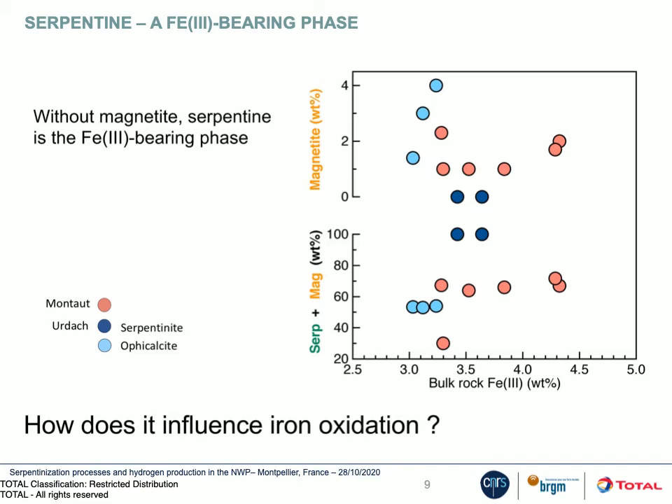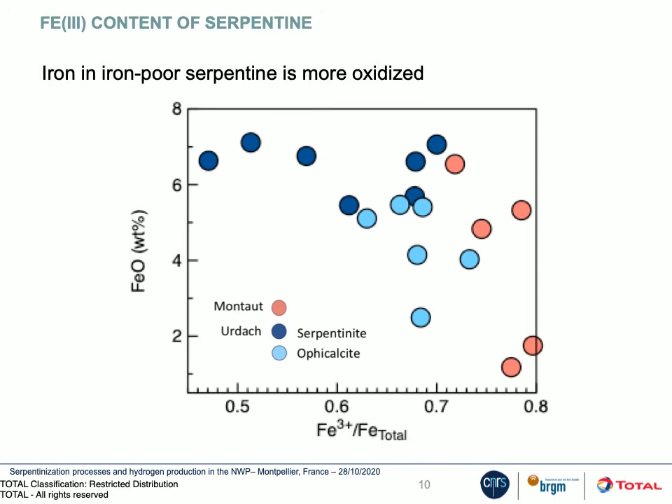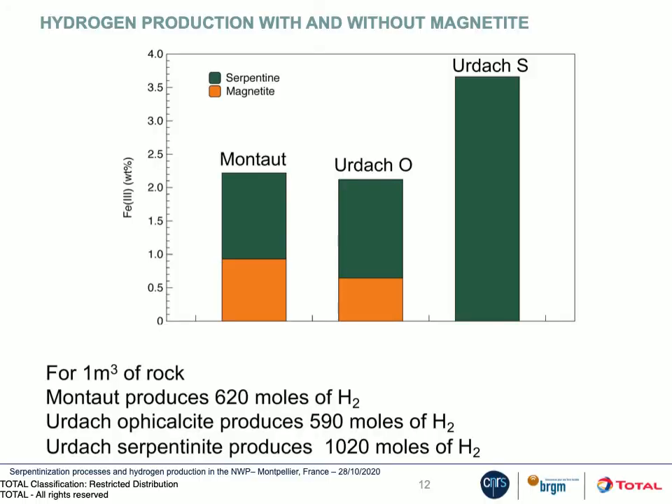This can be explained by the capacity of serpentine to bear ferric iron. To better evaluate the hydrogen budget, we first need to determine the amount of ferric iron contained in serpentine. The serpentine iron content versus its oxidation state shows that iron in iron-rich serpentine, which is the case for serpentinite from Hurdash, is less oxidized than iron in iron-poor serpentine. We then plot the contribution of serpentine and magnetite to the total ferric iron content, showing that serpentinite from Hurdash have the higher ferric iron content. By coupling these results with the fraction of each secondary mineral, its iron content and its speciation, we can deduce hydrogen production, confirming that serpentinite from Hurdash have the higher production of hydrogen.